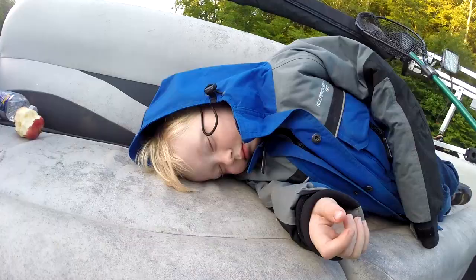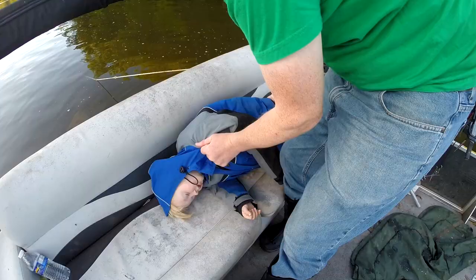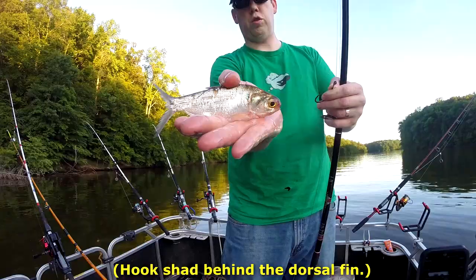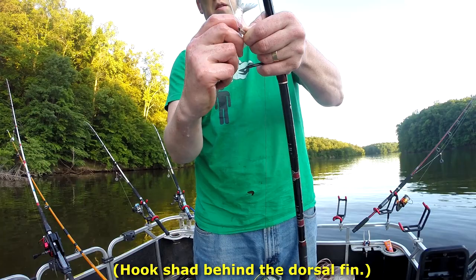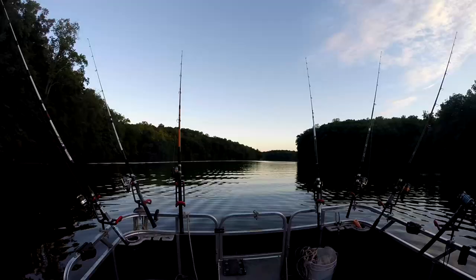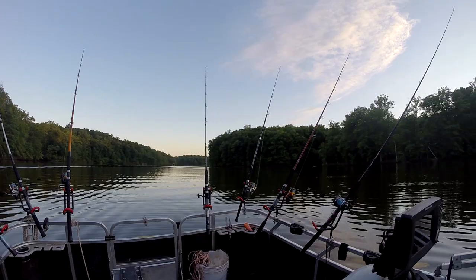My little boy loves to fall asleep on a boat — turn on that engine and he is gone. Seven gorgeous rods set up and fishing.